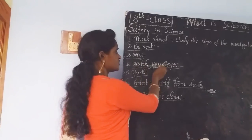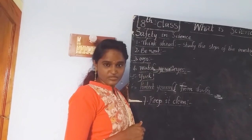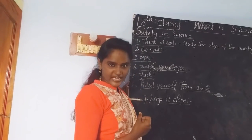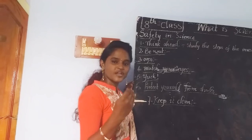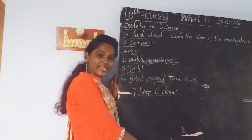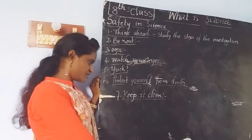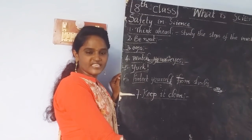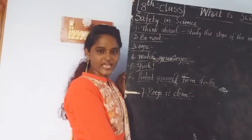Fourth, 'Watch Your Eyes' — take care of your eyes; when doing experiments with dangerous chemicals, wear safety goggles as your teacher instructs. Fifth, you should not drink or taste any substances available in the science laboratory. Sixth, 'Protect Yourself from Shocks' — be aware of electrical appliances and have knowledge before using them. Seventh, 'Keep It Clean' — after completion of your investigation and experiment, clean your working area; a clean area makes you work in a joyful environment.